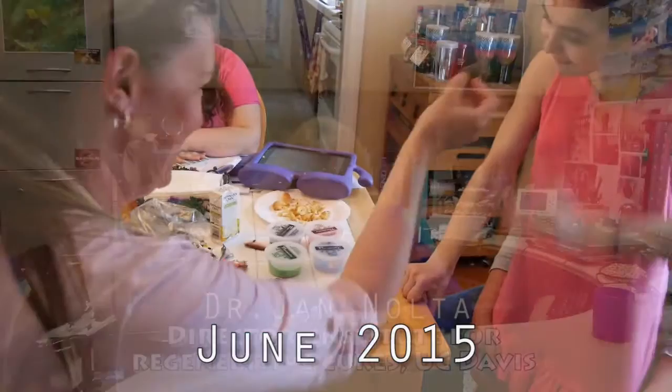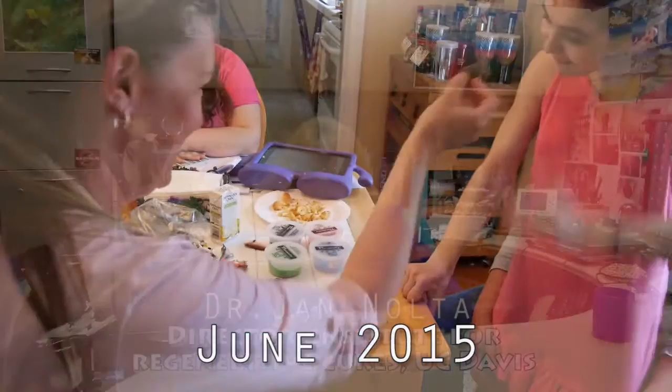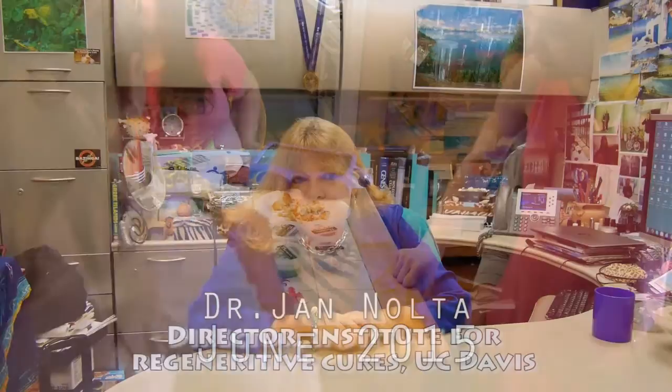My thoughts on Huntington's disease and juvenile Huntington's disease are that we want to develop treatments. We want to do something to try to help the community and our loved ones who have this disease. I wear my juvenile HD bracelet every day, made by Jaycee, and I wear my adult HD bracelet every day, made by one of our adult HD patients. I think about the community pretty much every minute of every day when I look at my hand.